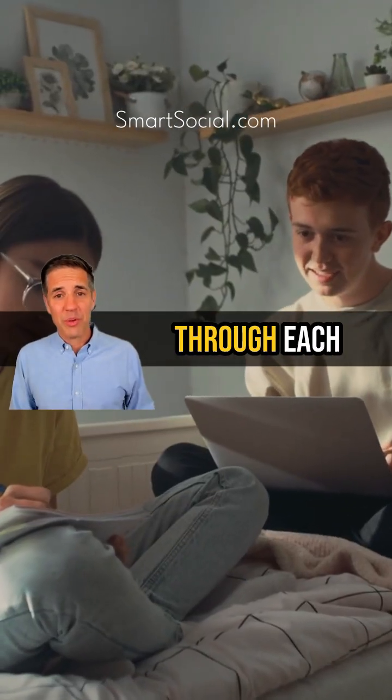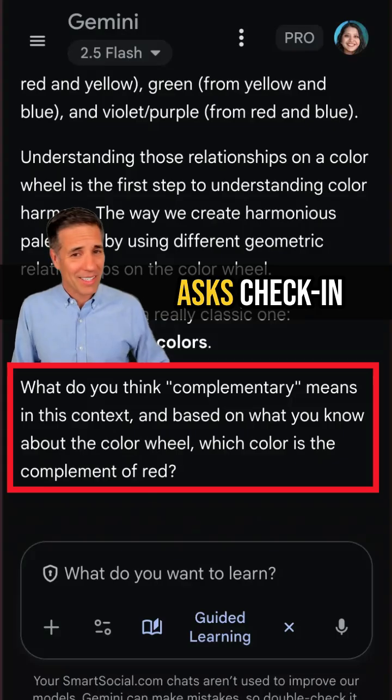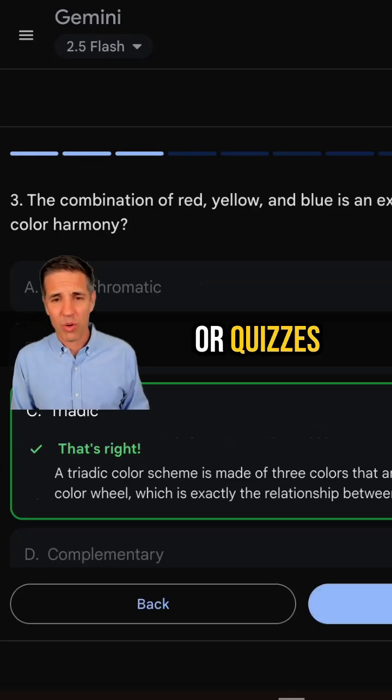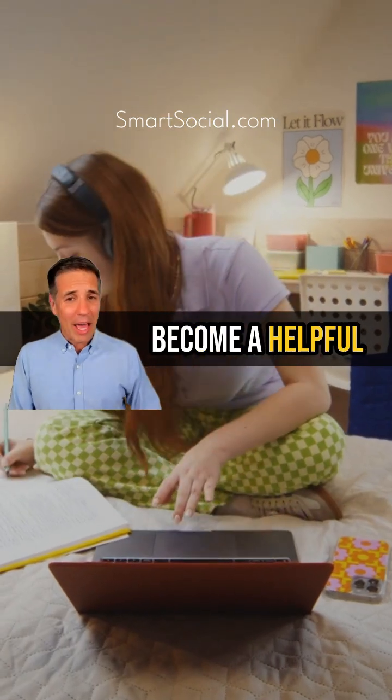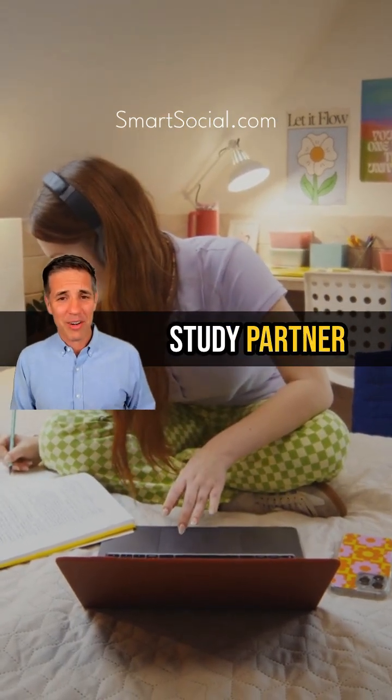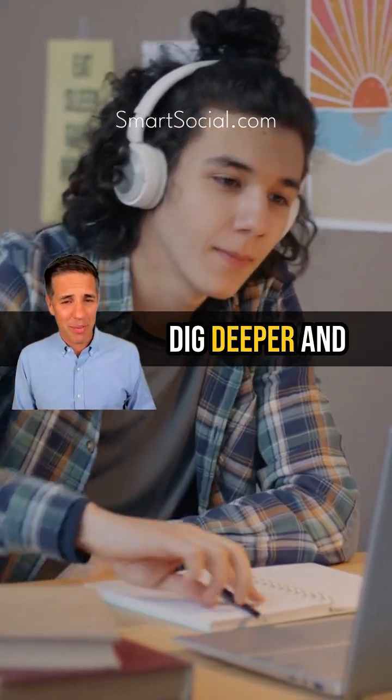This new feature walks students through each problem-solving step, asks check-in questions, and uses videos or quizzes so the lesson actually sticks. It's designed to become a helpful and interactive study partner that guides students to dig deeper and truly learn.